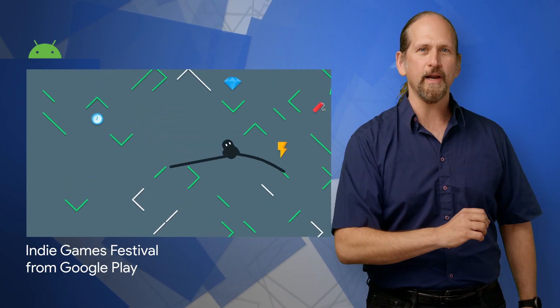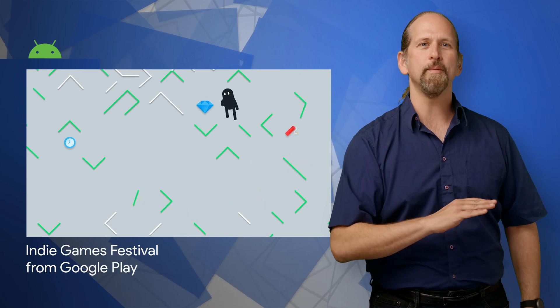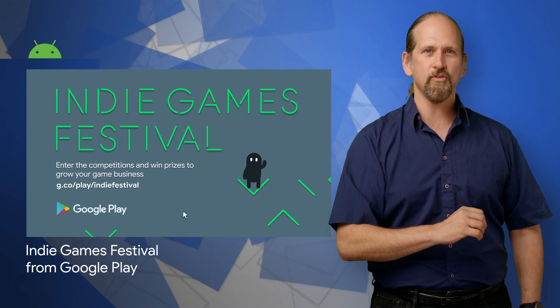Google Play announced the 2020 edition of our annual Google Play Indie Games Festival. This year, we will host three competitions for indie game developers from Japan, South Korea, and several European countries. Prizes include the chance to exhibit at the final events in Tokyo, Seoul, or Warsaw, promotions on the Google Play Store, and more. Eligibility details and a link to the submission form are on the post. Submissions are open until March 2nd.